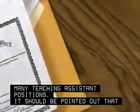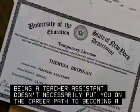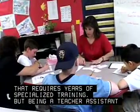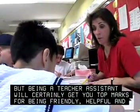It should be pointed out that being a teacher assistant doesn't necessarily put you on the career path to becoming a teacher. That requires years of specialized training. But being a teacher assistant will certainly get you top marks for being friendly, helpful, and caring.